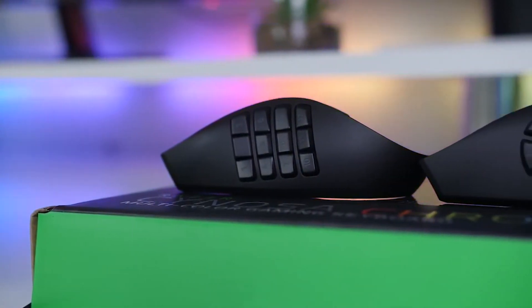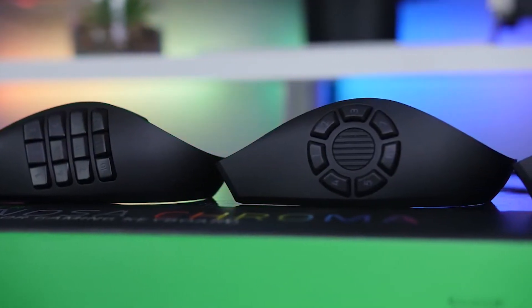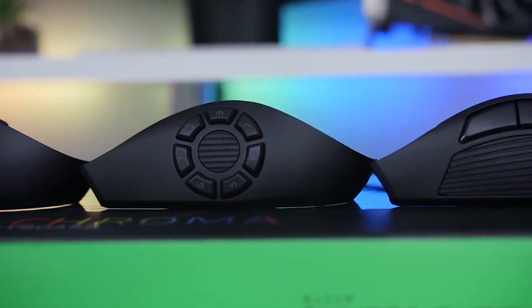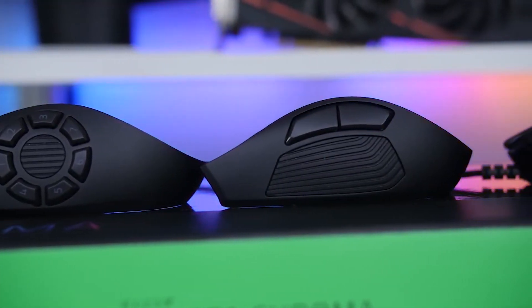Simply switch the sides, and you're good to go. The only downside to swapping is the buttons on the side grips can be a little stiff and potentially get stuck, but this is an uncommon issue.